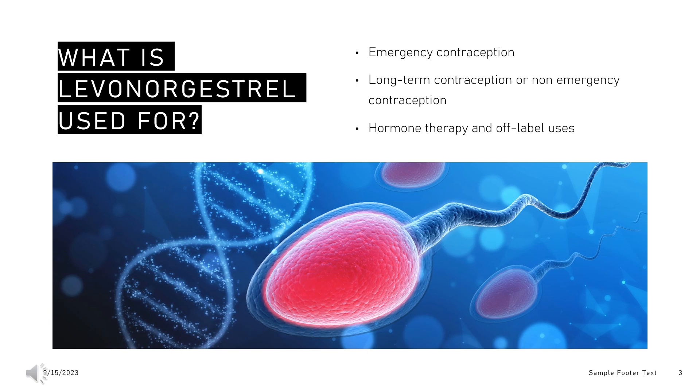Hormone therapy and off-label uses: Levonorgestrel is prescribed in combination with estradiol as hormone therapy during menopause to manage vasomotor symptoms and to prevent osteoporosis. Off-label, levonorgestrel may be used to treat menorrhagia, endometrial hyperplasia, and endometriosis.